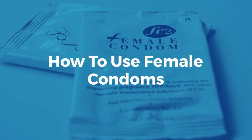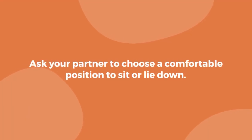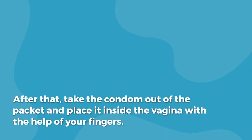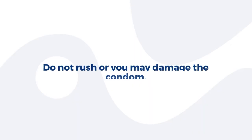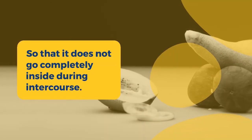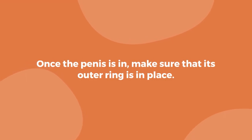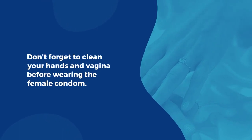How to use female condoms? Female condoms are bigger in size. Ask your partner to choose a comfortable position to sit or lie down. After that, take the condom out of the packet and place it inside the vagina with the help of your fingers. Gently move the ring of one end of the condom inside the vagina — do not rush or you may damage the condom. Now, place the ring on the outer end of the condom about one inch out of the vagina, so that it does not go completely inside during intercourse. Once the penis is in, make sure that its outer ring is in place. Don't forget to clean your hands and vagina before wearing the female condom.